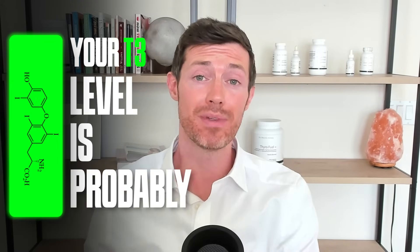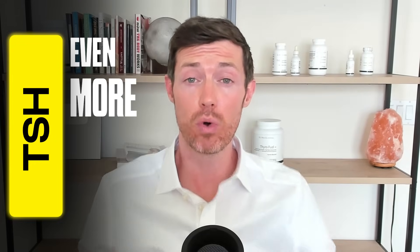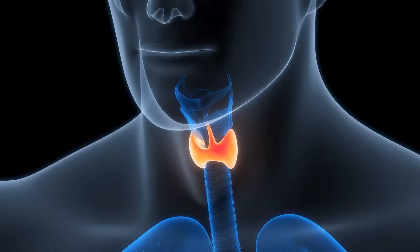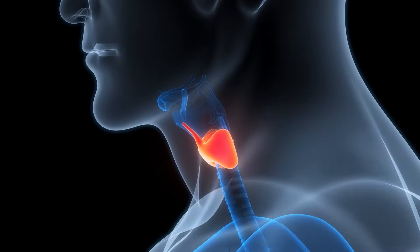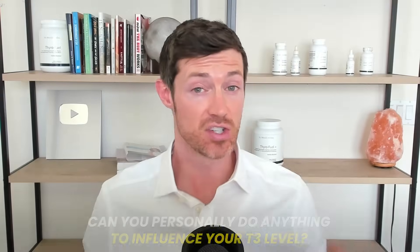Your T3 level is probably the single most important measure of thyroid function, even more important than the TSH. Why? Because it represents the amount of active thyroid hormone that is available for use in your body. The more of it you have, the better you will feel. And today we're going to be talking about how to improve your T3 status with the use of some natural treatments.